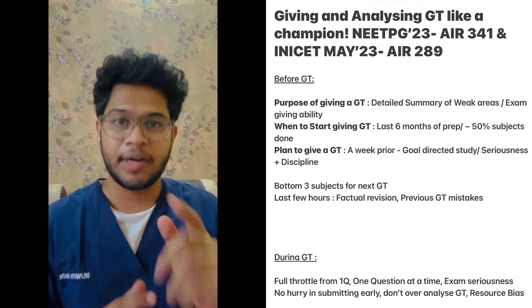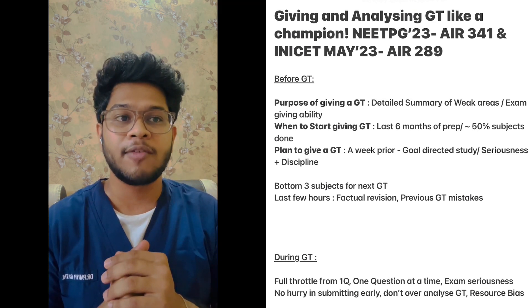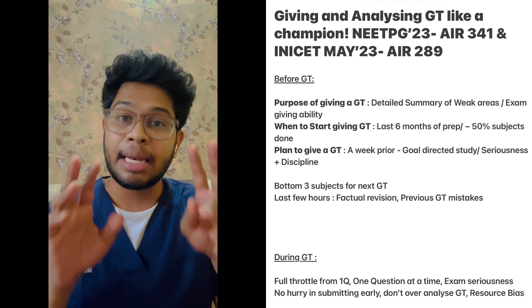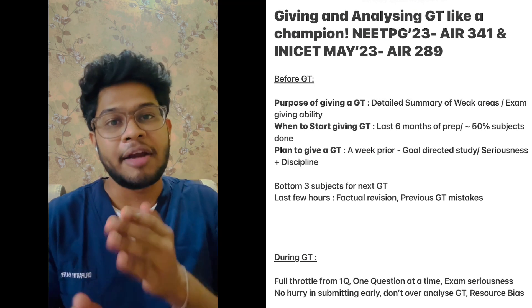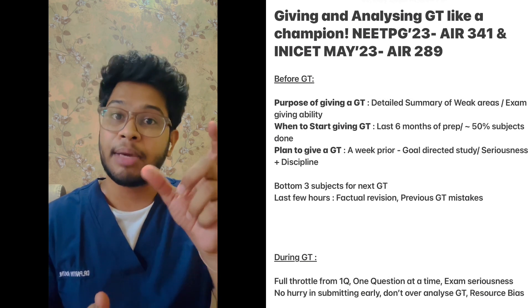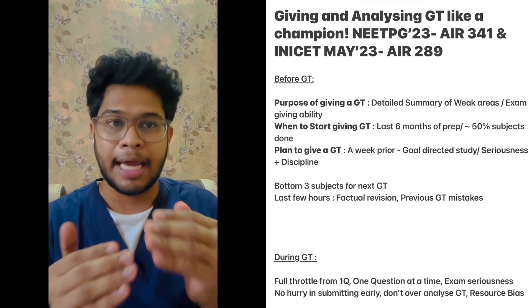We should always plan to give a grand test rather than giving it randomly, because it helps to give very goal-directed study in the week prior and brings discipline and seriousness into your study. If you are not prepared for this, you really get panicky and anxious a week before the real exams. So start practicing performing under the pressure of seriousness, discipline, and time.